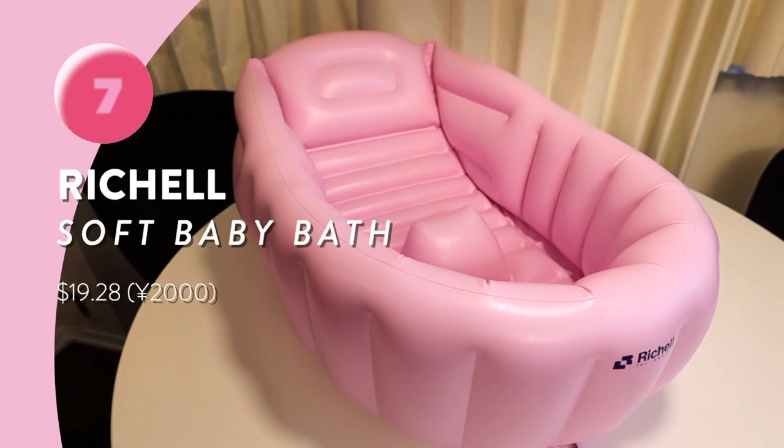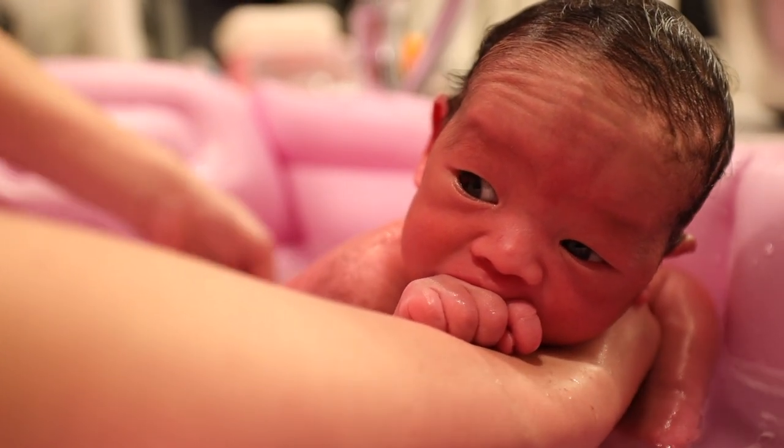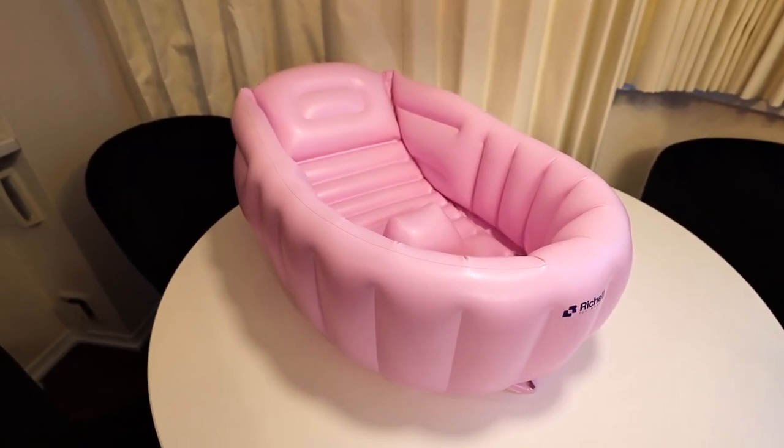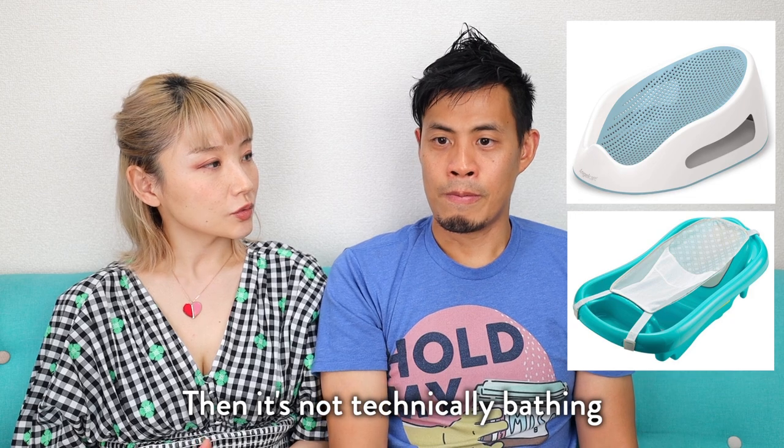Next is the baby bath — you've seen it in probably our first video when we brought him home. It's a pink little inflatable bath that we use every day and still use. We wash him in the sink with it and it's been really helpful. I recommend this one in particular because it has a center support that keeps the baby from sliding. Other baths are just a net where the baby isn't actually soaking in water. This one seems designed for the Japanese style of bathing where you let the baby soak.